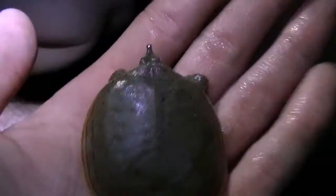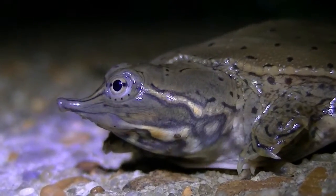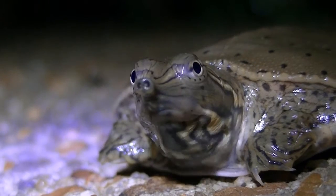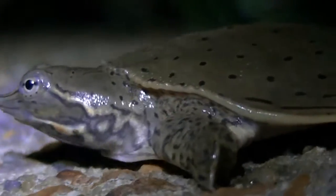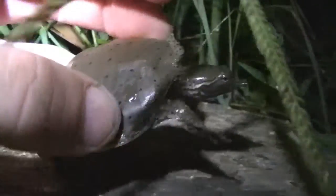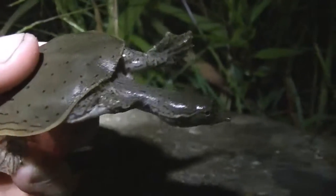Look at how small he is. So cool. Look how long his neck is.